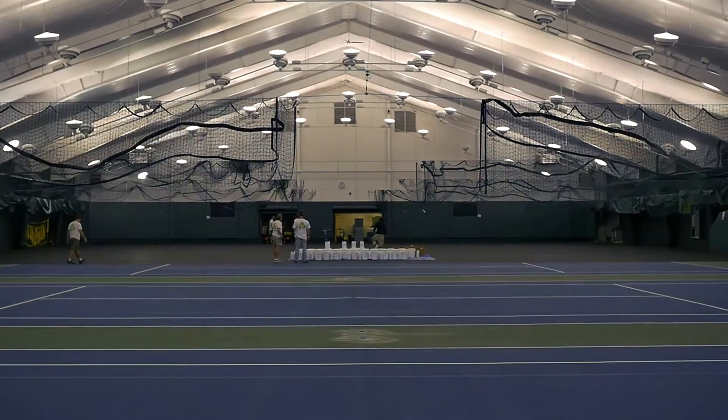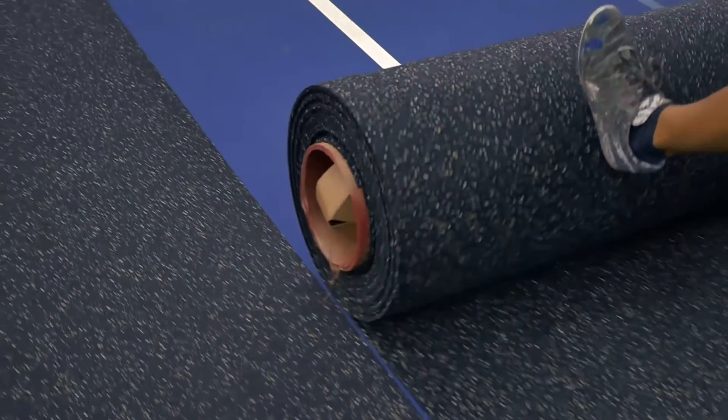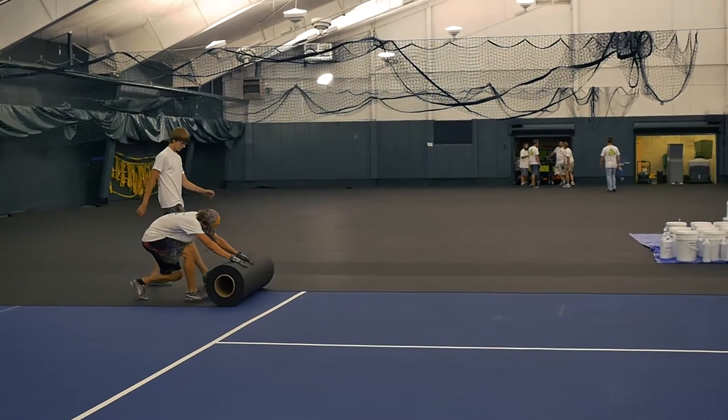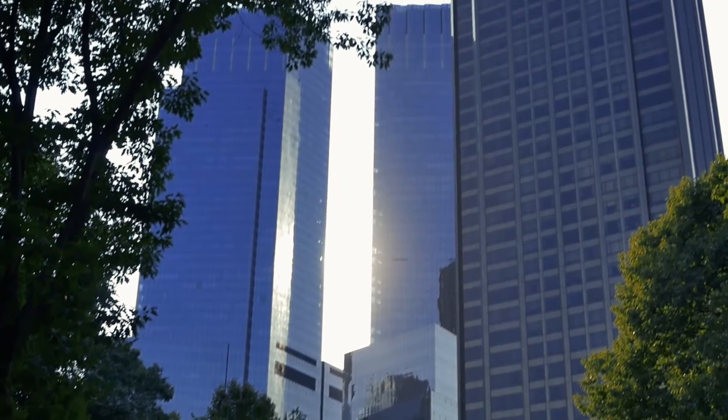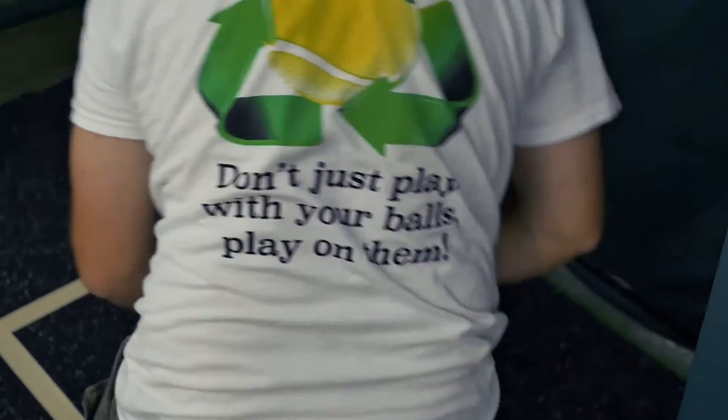The Laycold Masters 5 tennis courts are the first courts in the world where tennis balls have been implemented in the shock pad to make the playing area better for the players — softer on the body, reducing fatigue and injury, and therefore achieving a longer playing life for tennis players.